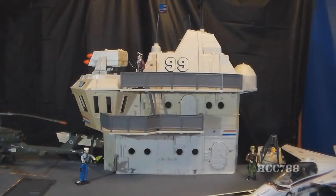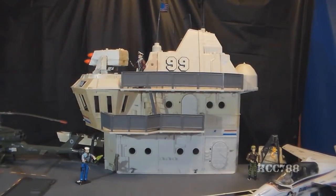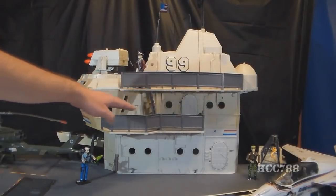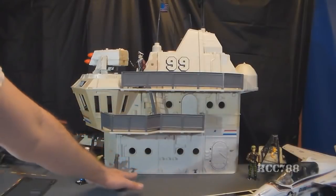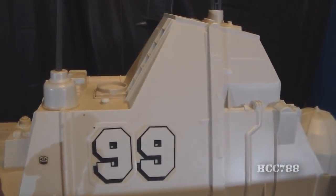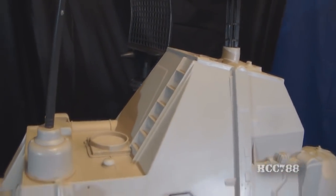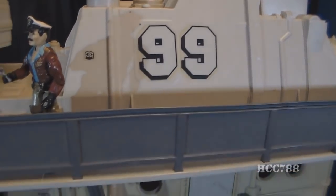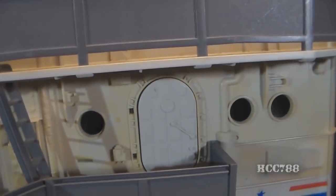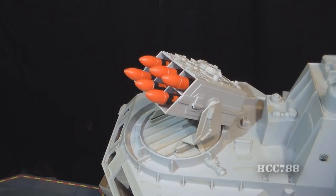Now that we've had a good look at the flight deck, let's take a look at the island, starting with the exterior. We have upper, middle, and lower levels. The upper level is a catwalk from which the Admiral can oversee flight operations. The middle level has another catwalk, and the lower section is at the level of the flight deck. The exterior of the superstructure has quite a few features, including a missile box with six orange missiles — probably something like the RIM-7 Sea Sparrow anti-aircraft and anti-missile missiles. The missile box can rotate all the way around and elevate.